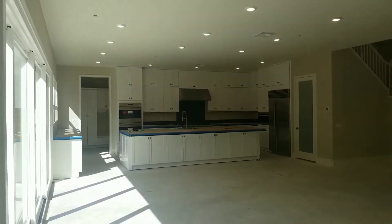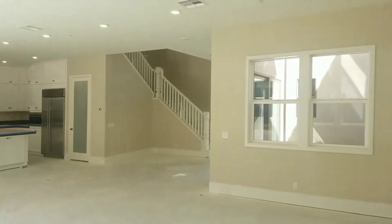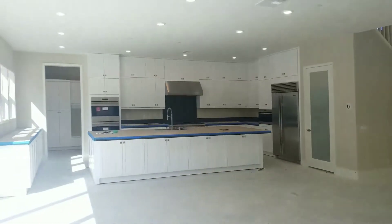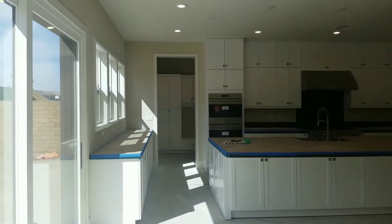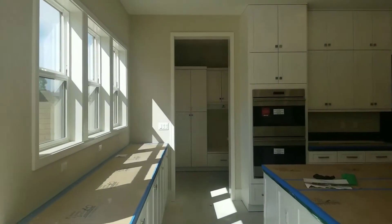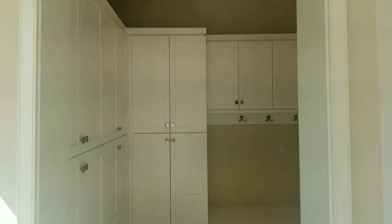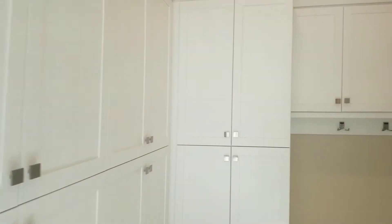There are beautiful sliding doors which offer the house a lot of light. You also have a very decent size mudroom with a lot of cabinets, and here is the access to the garage.